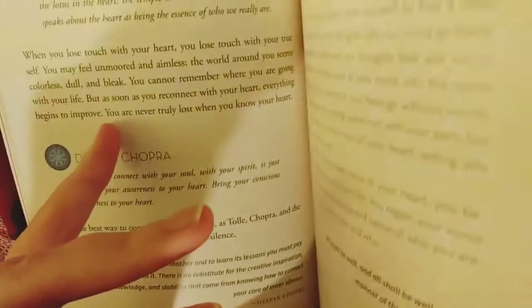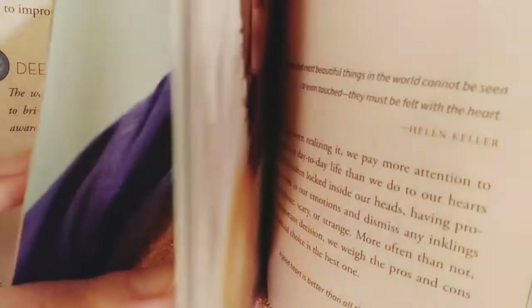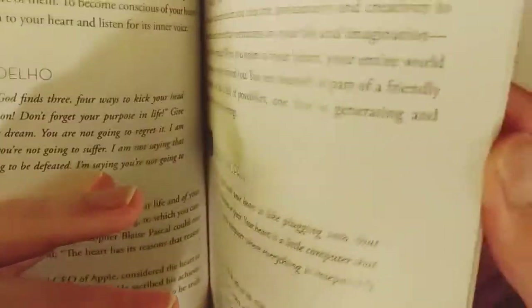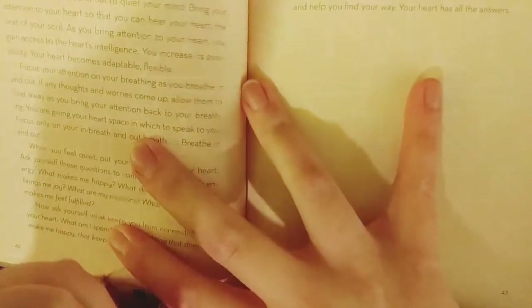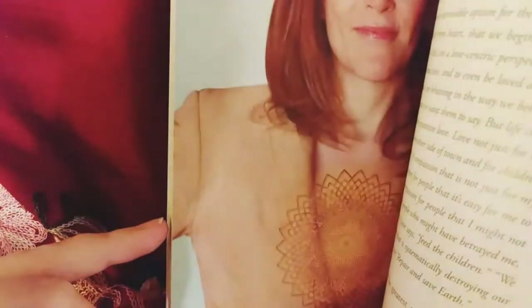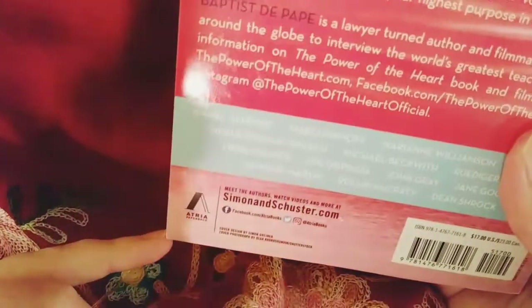As you listen to the inner voice of your heart, you become more attuned to your own life — you regain your sense of direction and develop a renewed sense of who you are. I think that's really powerful. There are also pictures of the different contributors and longer contemplations on sitting and listening. It's a really nice book and I'm excited to read it.